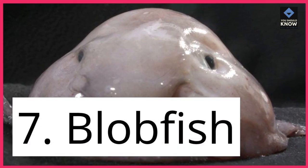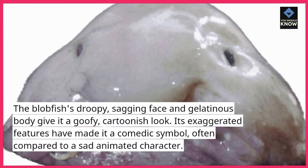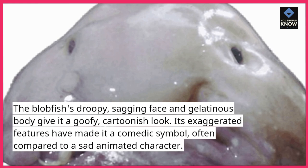7. Blobfish. The blobfish's droopy, sagging face and gelatinous body give it a goofy, cartoonish look. Its exaggerated features have made it a comedic symbol, often compared to a sad animated character.